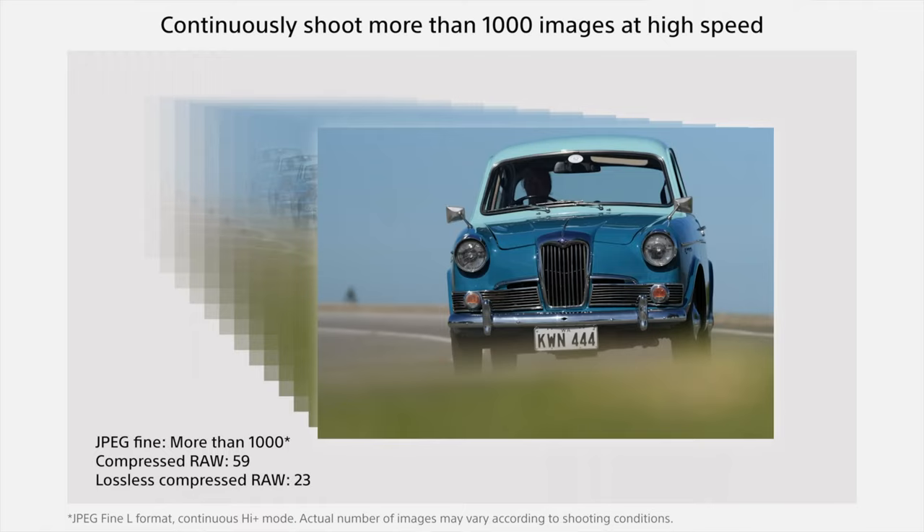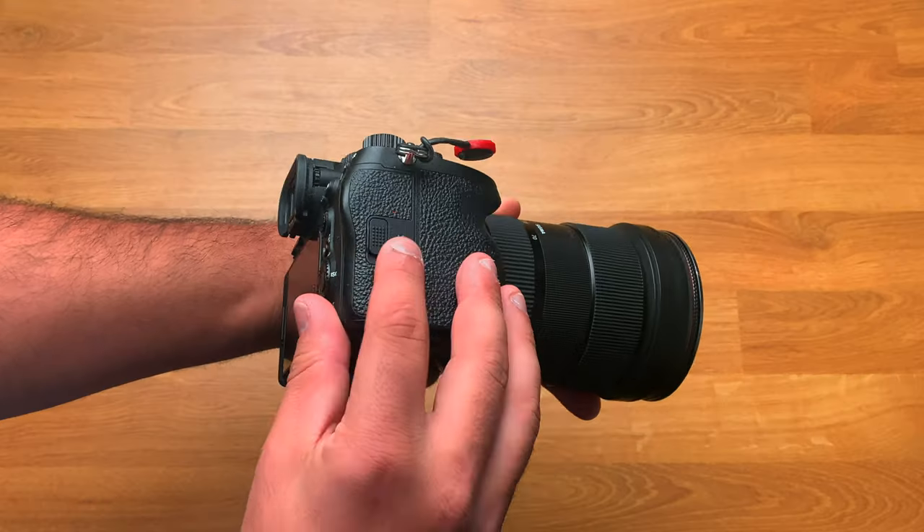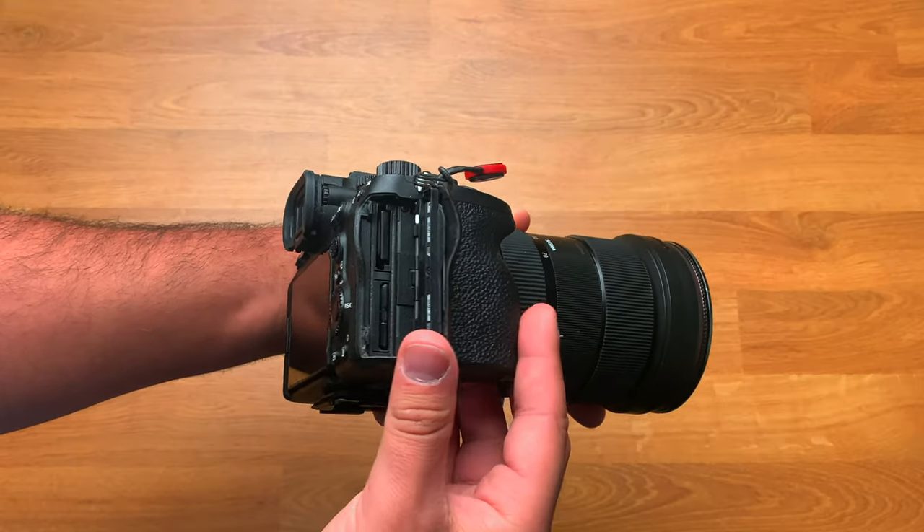However, the A6700's buffer period comes a lot earlier — you'll hit it at about 59 RAW photos, whereas the A74 gives you 828 RAW photos before you hit the buffer or cool-down period.